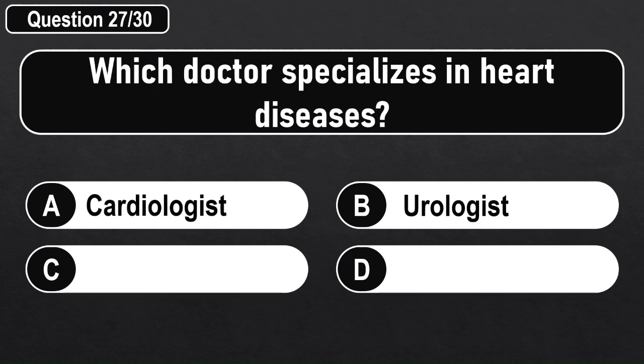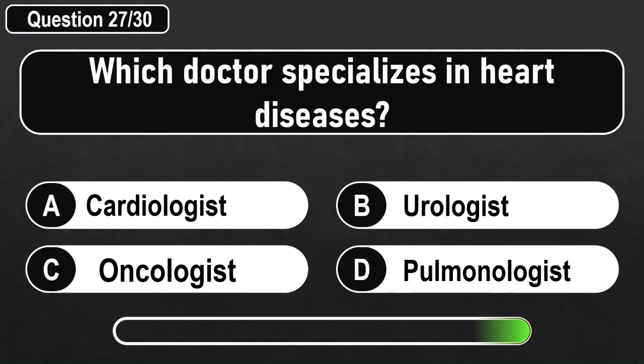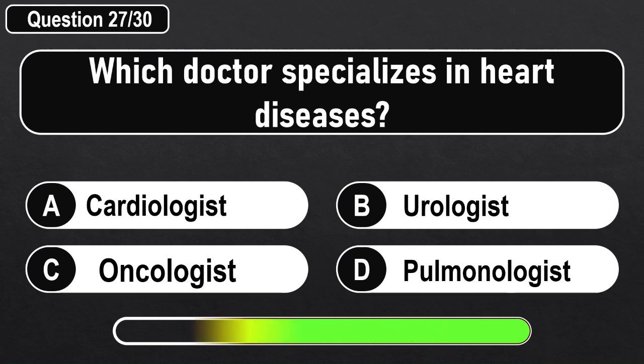Which doctor specializes in heart diseases? Answer B: A Cardiologist.